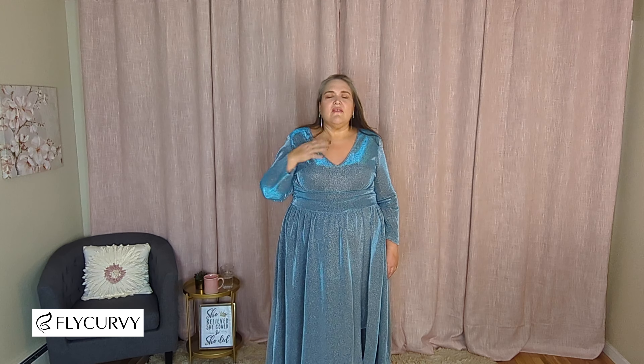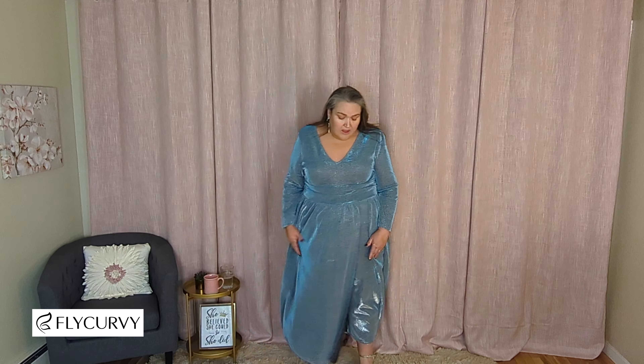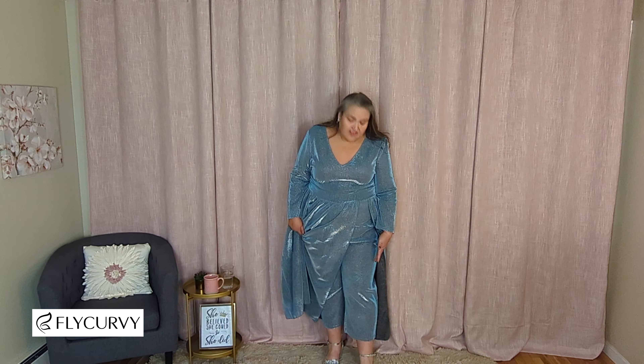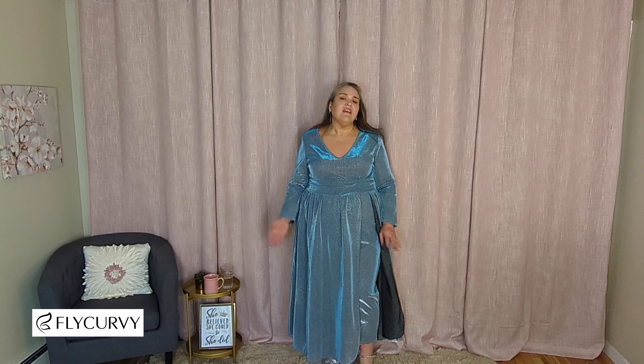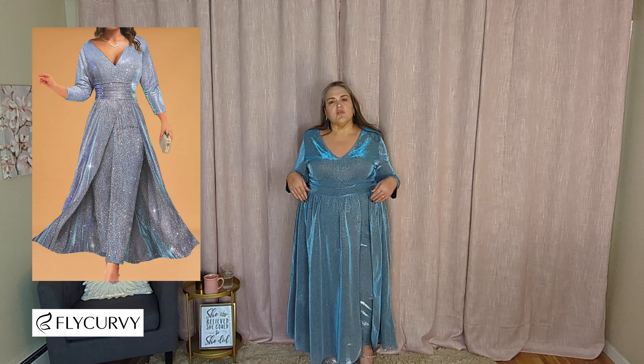One thing I wish they had done is put a liner in the top section at least. The fabric isn't necessarily scratchy, but it's not the smoothest either — so if they were to improve, that would be my only thing. Otherwise I love it, it is very comfortable. One other thing I noticed is the pants themselves were pretty short — I believe they're meant to be like that because they're short on the model too.